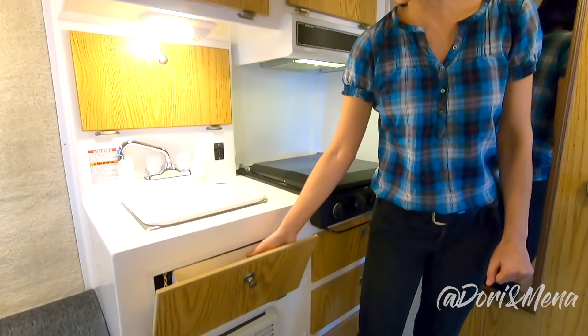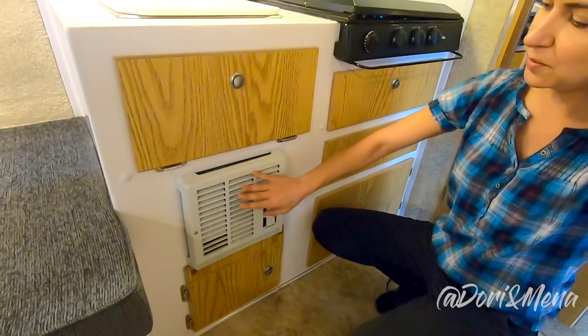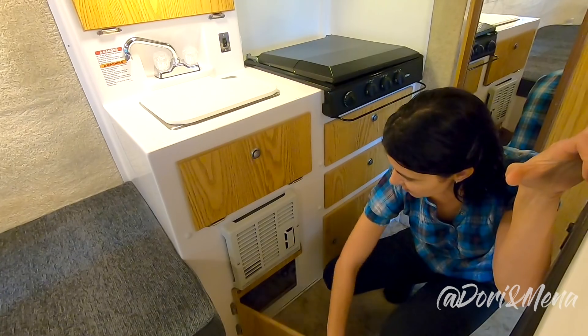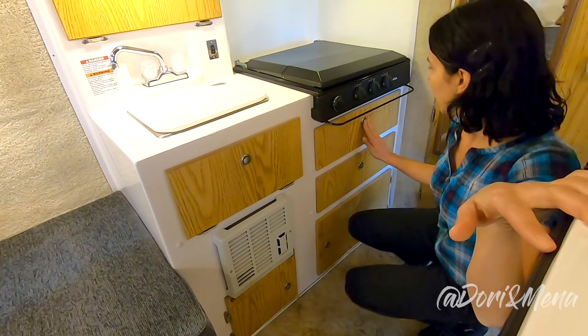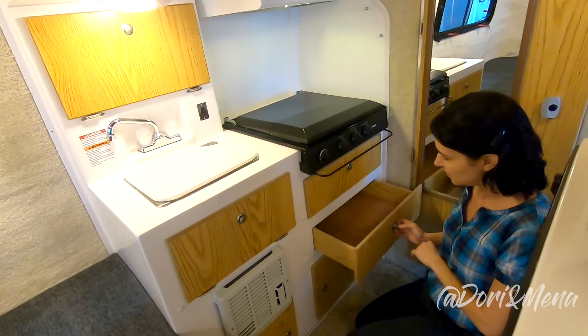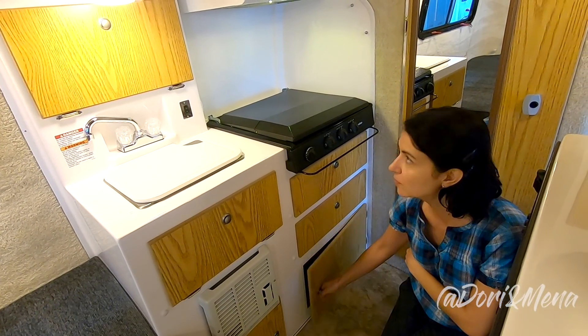There's storage here for things to do the dishes. This model has a furnace, which we would love to have in ours, but we don't. There's a little bit of space down here, and these drawers are for utensils and ladles and salad tongs, things like that. And again, more storage down here for your cleaning products.